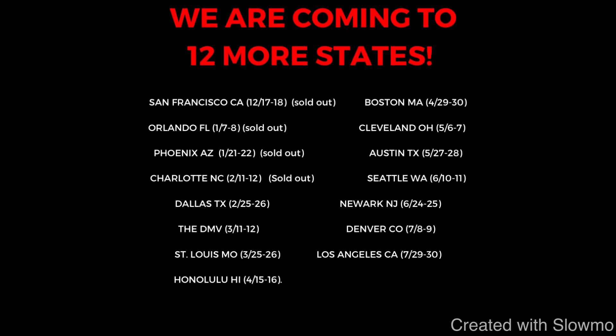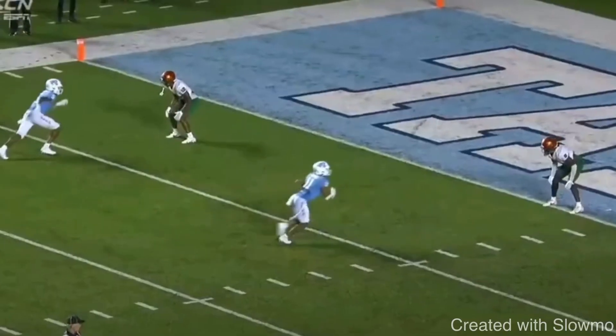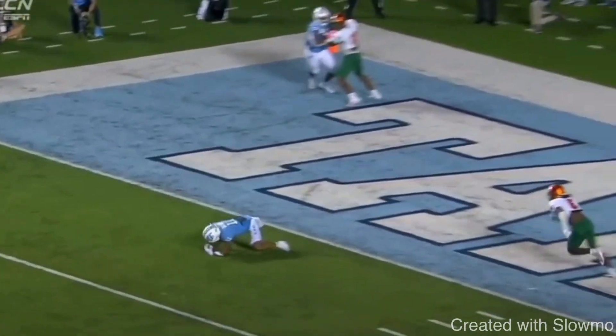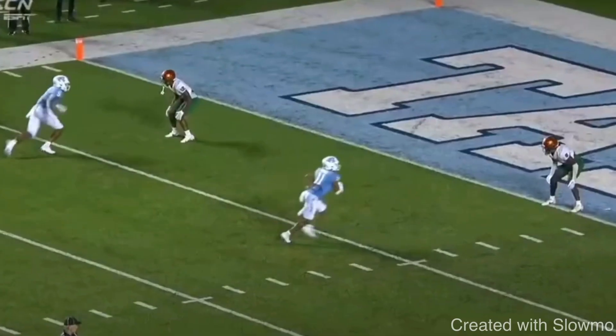We're going to be breaking down some routes here from Josh Downs, a wide receiver out of North Carolina who declared for the draft this year. We're going to talk about why he's got some of the best routes in the country, and I'm really excited to see how he develops. We'll be breaking down a few explosive routes he runs, including some clips from him in high school.